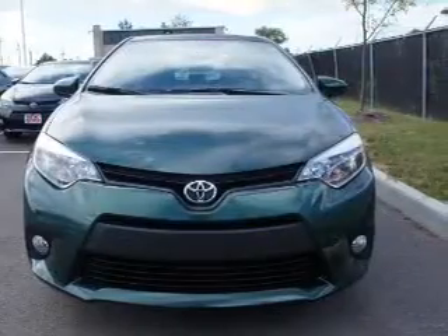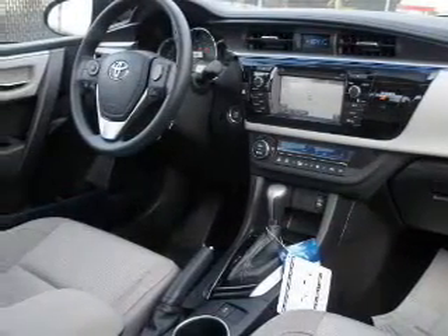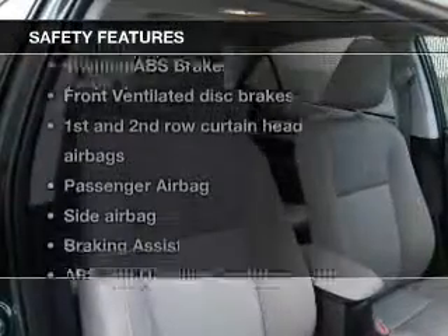Power windows, Bluetooth wireless, an AM-FM stereo with a CD player, power mirrors, power steering. And for your peace of mind, the following safety equipment is included.